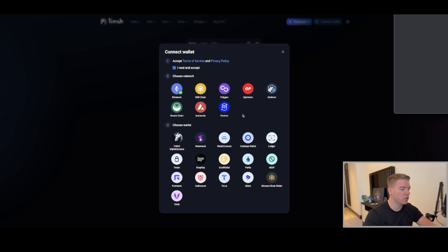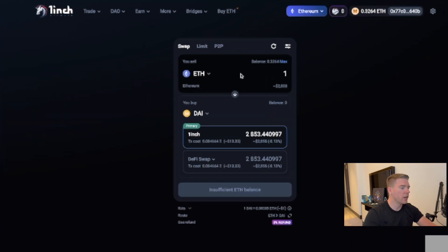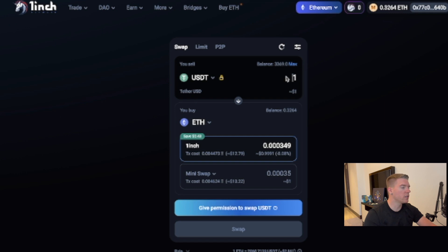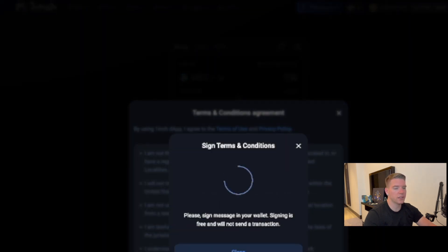I accept the terms, choose MetaMask as my wallet, and allow access. Now, let's say I want to swap USDT for Ethereum. I want 100 dollars worth of Ethereum on 1inch. The total cost is only 0.09 percent — and even negative, meaning I get a small percentage on top. Compared to Uniswap, it's five times cheaper — I save 41 cents. I give permission to swap, sign in, and proceed.